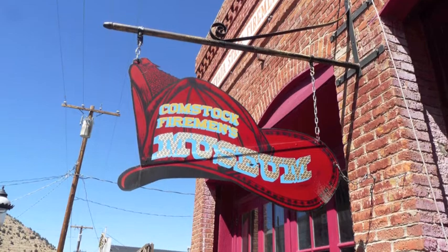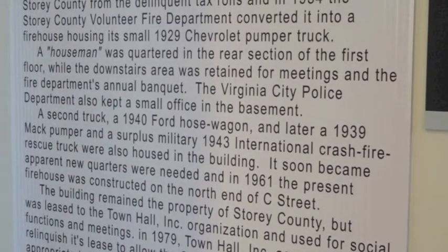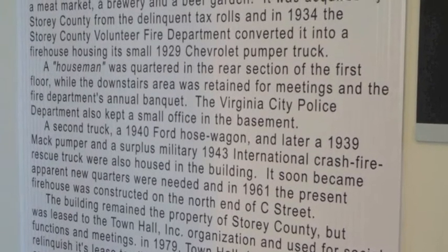Pumps and fire engines. The Comstock Fireman's Museum in Virginia City, Nevada shares the changing history of firefighting with its machinery and firefighter memorabilia.